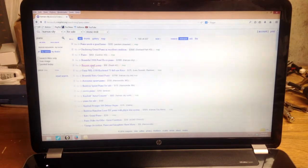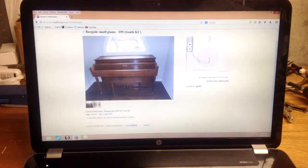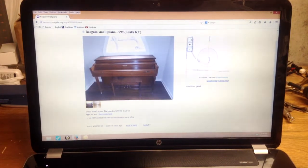Next is a bargain small piano for $99. One thing — it's missing the music rack, which is something to keep in mind. The brand is Courier. This is a typical example of what you get for $99: it looks kind of beat up from the pictures and it's older, probably from the early 70s. You can see there's not a lot of height behind where the music desk would go, so this is going to be a spinet piano — not as good in quality, playability, or sound as a taller piano.